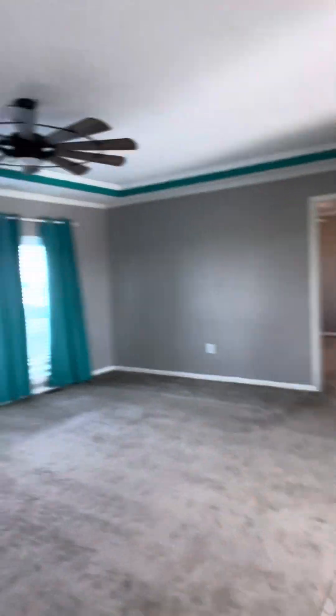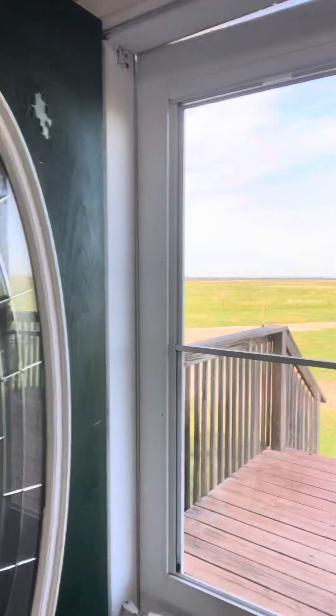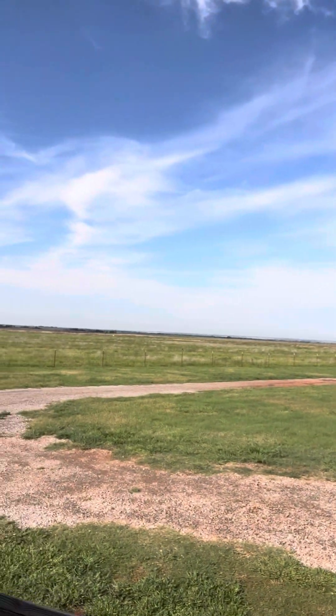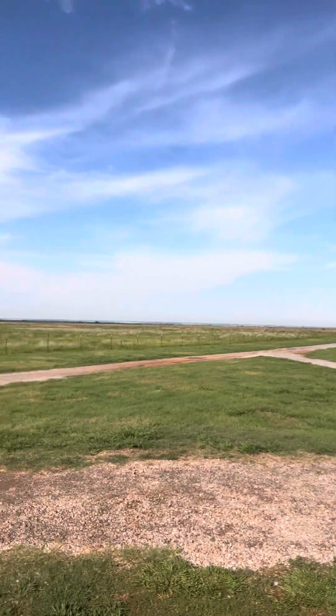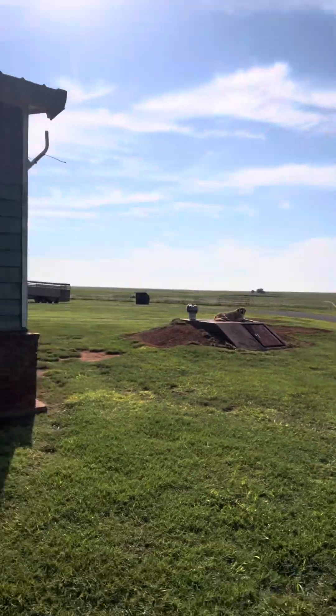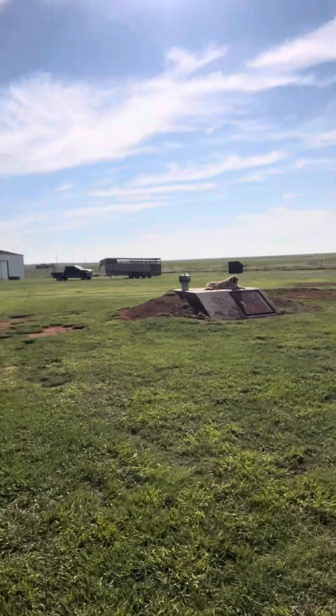Let's go outside and look at the shop. It's a 40 by 60, insulated, and wired for 220. Here's our storm shelter. And this is a dog I have named Mufasa.